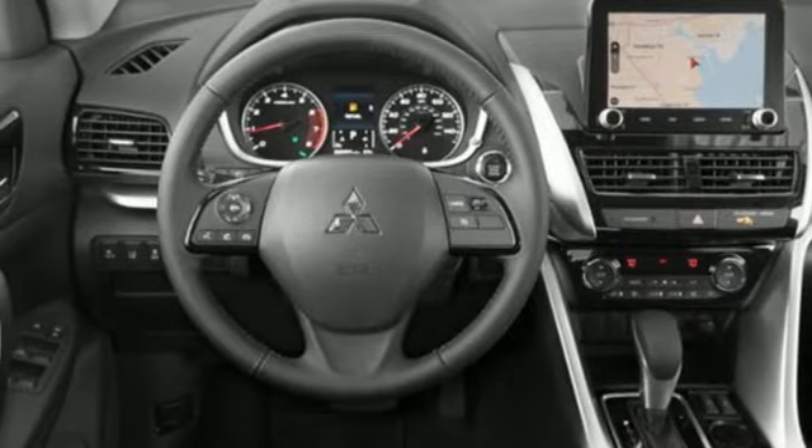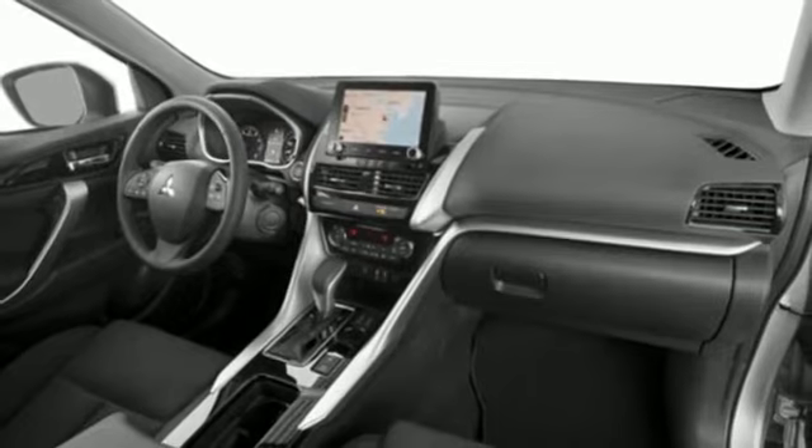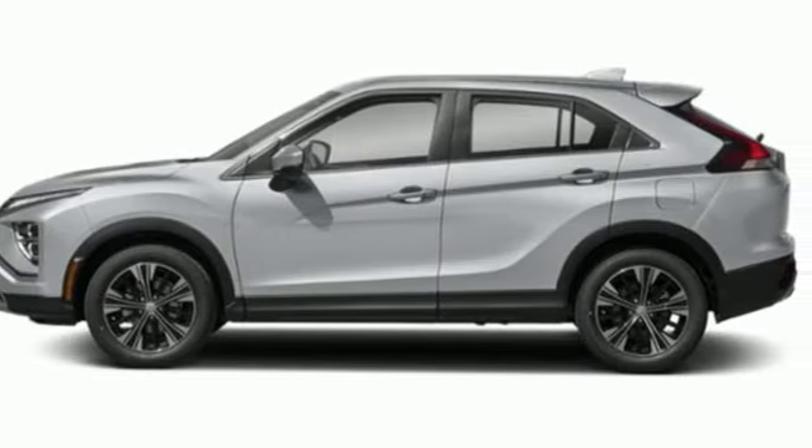Streaming audio, aluminum wheels, wireless phone connectivity, and intercooled turbo inline four-cylinder engine. Mitsubishi — pursue your passion. Take it for a test drive today.